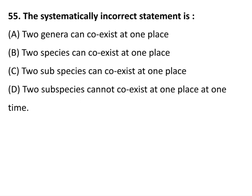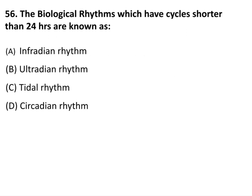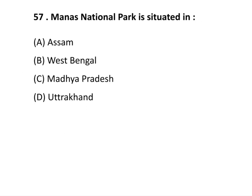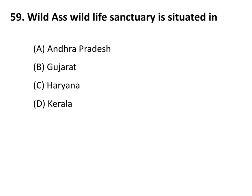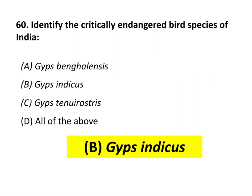In Brassicaceae, when the name Linnaeus is placed inside parentheses, it indicates that Linnaeus initially proposed the species in some other genus from which it has been transferred to genus B. The systematically incorrect statement is that two subspecies can coexist at one place at one time. Biological rhythms with cycles shorter than 24 hours are known as ultradian rhythms. Manas National Park is in Assam; Chilka Lake Bird Sanctuary is in Odisha; Wild Ass Wildlife Sanctuary is in Gujarat. The critically endangered bird species of India is Gyps indicus.